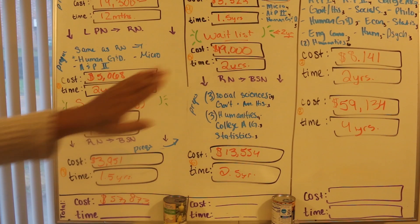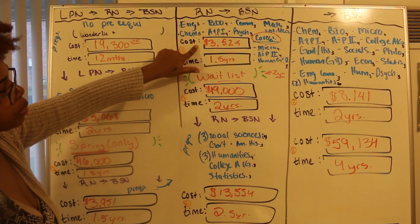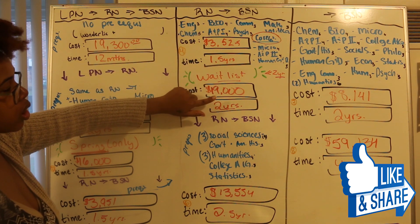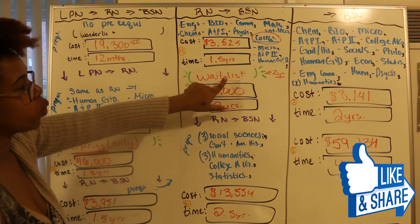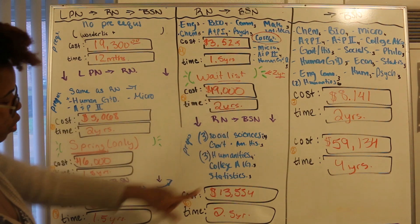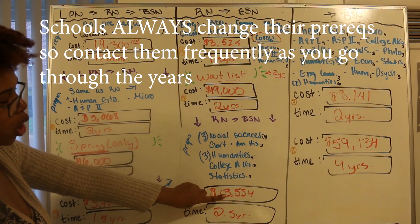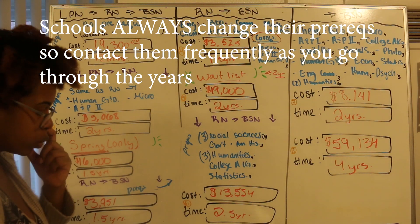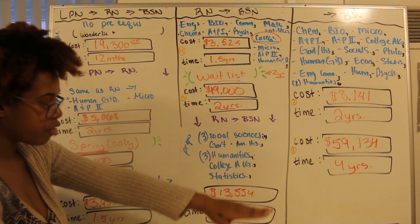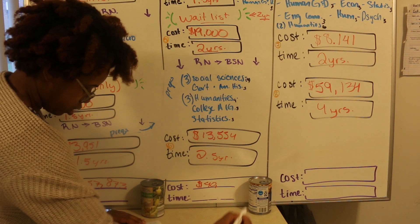For the RN to BSN route: you'll be doing prereqs before getting into the program at this cost and time, with a potential two-year waiting list. For the actual RN program it's $19,000 — while you're on the waiting list, go ahead and get your co-requisites done. Then for the RN to BSN program, these are the prereqs you'll have to take, the cost, and the time. The total cost if you go from RN to BSN at the community college and then over to the university is going to be $40,030.